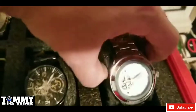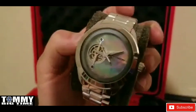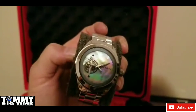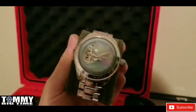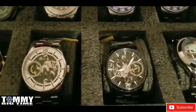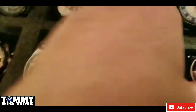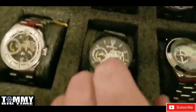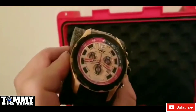Right here we have this gorgeous anti-gravity open heart with mother of pearl — beautiful, high polished, stunning piece. And here are a couple that are actually Christmas presents for my son and my father — gorgeous skeleton pieces.